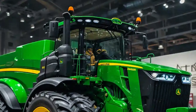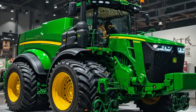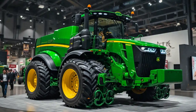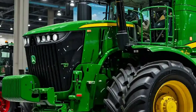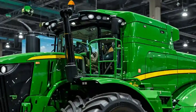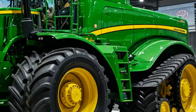Under the hood, it's business with no compromise. Powered by a 13.6-liter John Deere Powertech TTM engine pushing a mind-bending 620 horsepower, the 9620RX effortlessly handles the toughest tillage, planting, and heavy-duty applications without breaking a sweat.